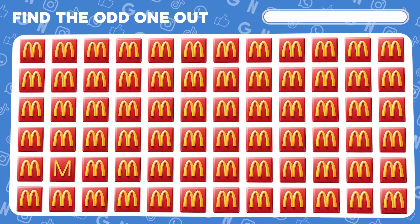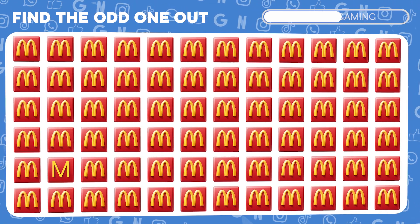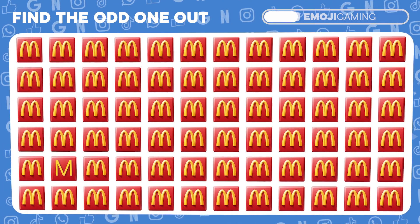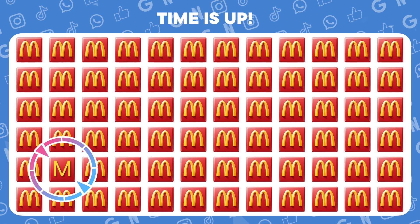Now, up the ante. Can you find the McDonald's logo that's out of place? There it is, lurking among the others.